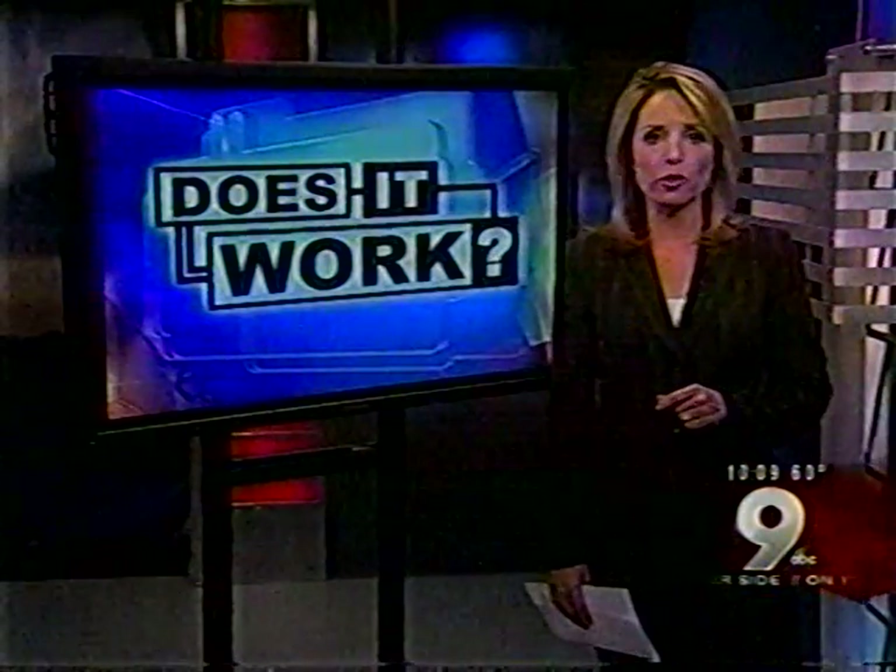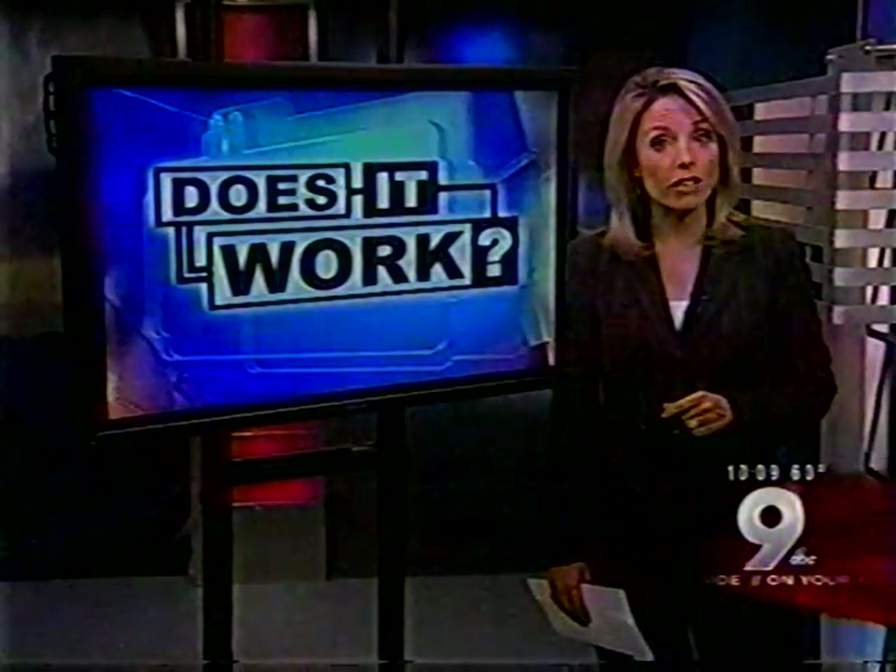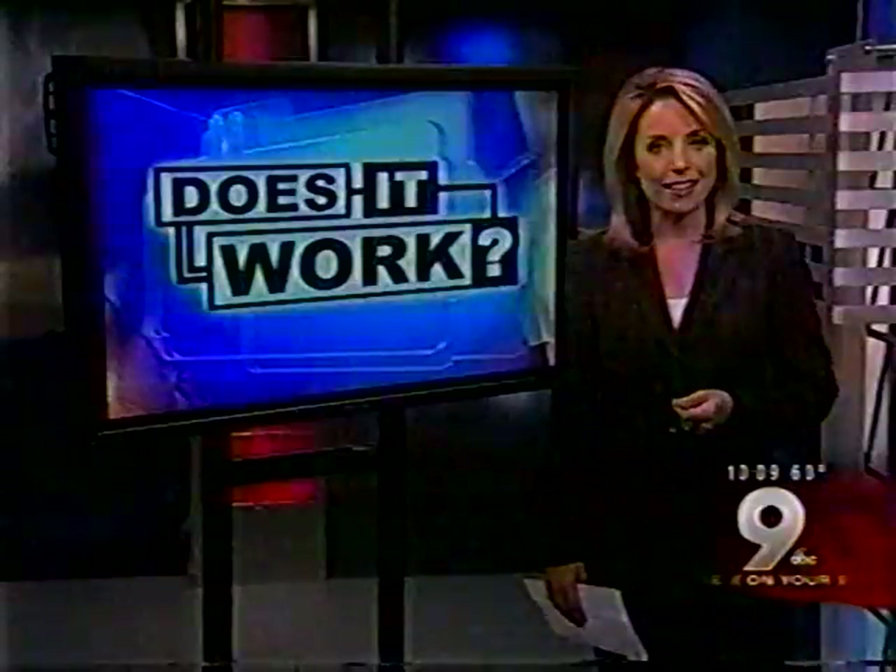Everybody is looking for answers to the price pinch at the pumps. A local auto body shop claims to have the answer using hydrogen. KGUN 9 On Your Side's Dan Spindle finds out: does it work?